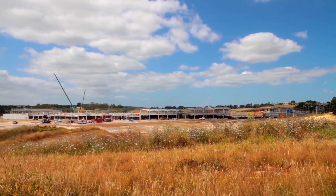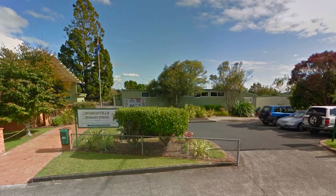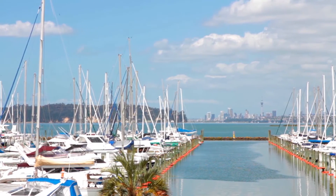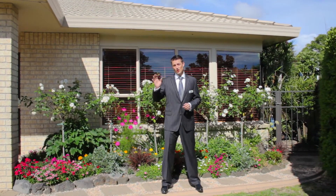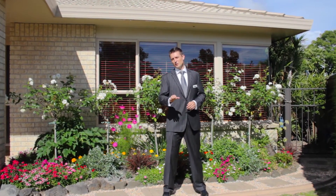The property is convenient to the exciting new developments at Westgate and Hobsonville Point, and walking distance to Hobsonville Primary and West Park Marina. In West Harbour, people aspire to live in Connemara Court. I don't know if it's the park, the tennis courts or the fantastic neighbours, but people will be lining up for this property.